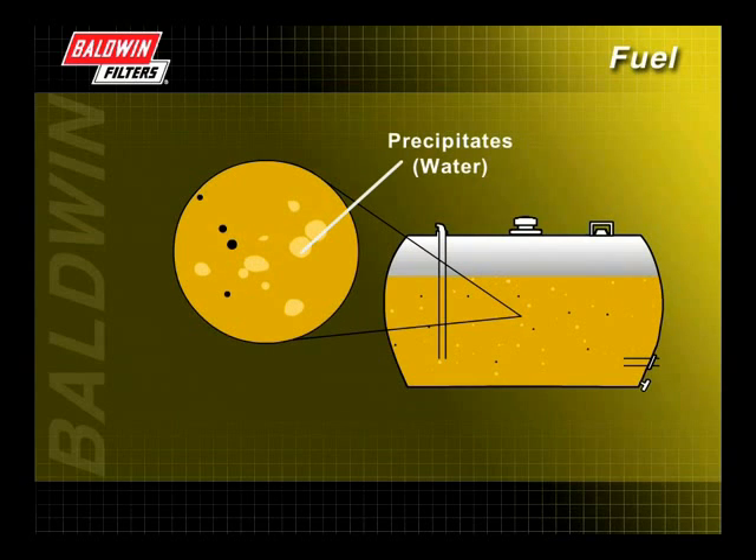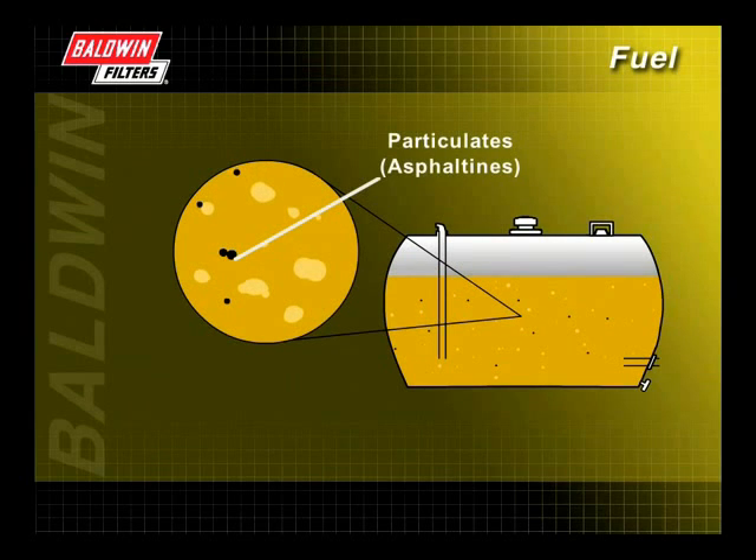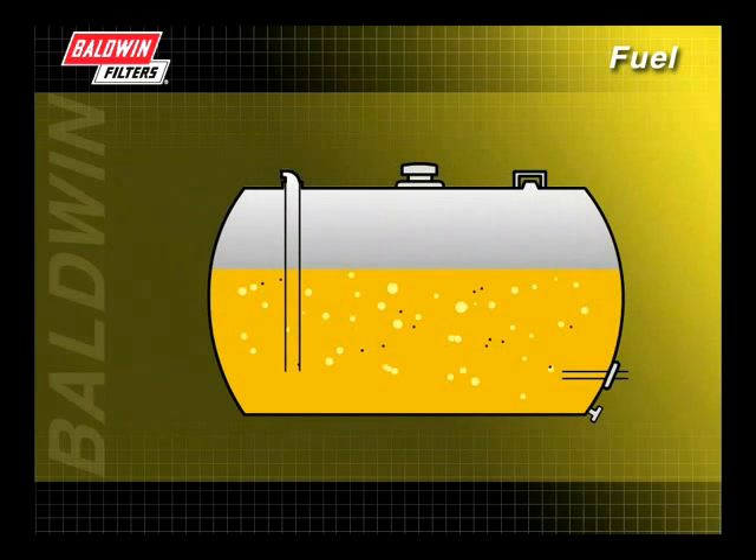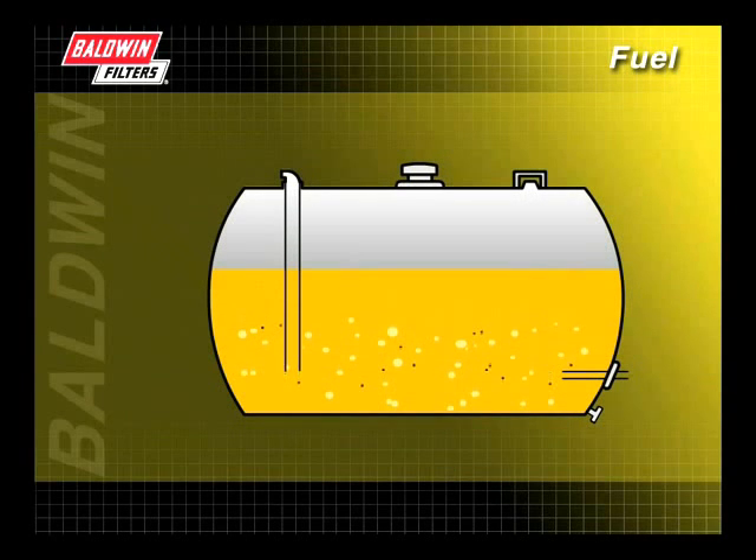Precipitates, such as water, are suspended contaminants in fuel. Precipitation can be accelerated by significant temperature changes. Particulates, or asphaltenes, are black, tar-like contaminants which are residue from the refining process. Both are non-combustible materials that form when fuel oxidizes or when two incompatible fuels are blended together. Because precipitates and particulates are typically heavier than fuel, they tend to settle to the bottom of the tank and can be extracted.